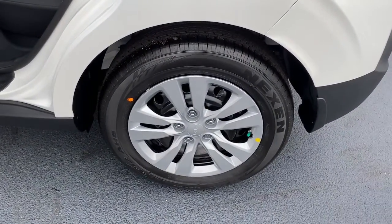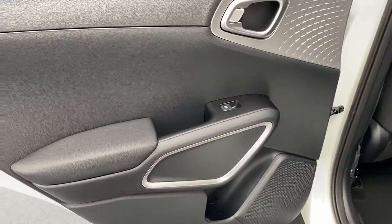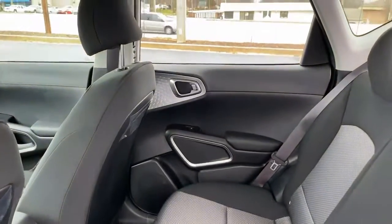You want to have fun but need to be practical. Don't compromise — get the best of both worlds with the Soul. Our team will give you an outstanding test drive experience. Stop in today.